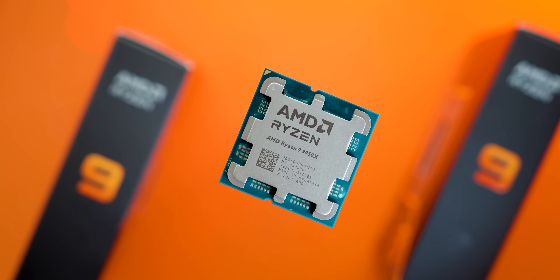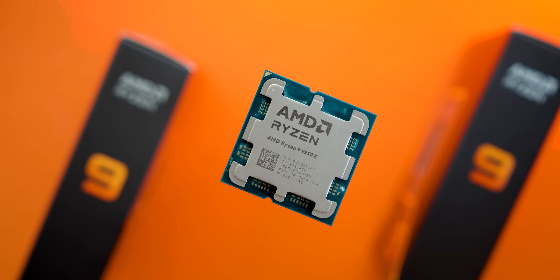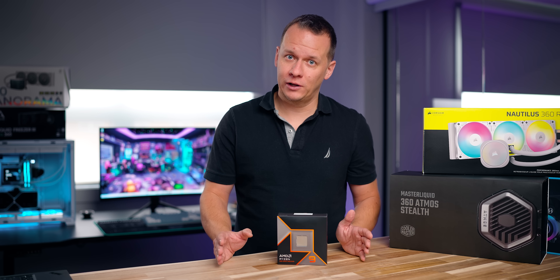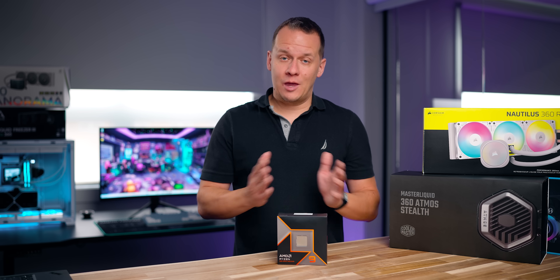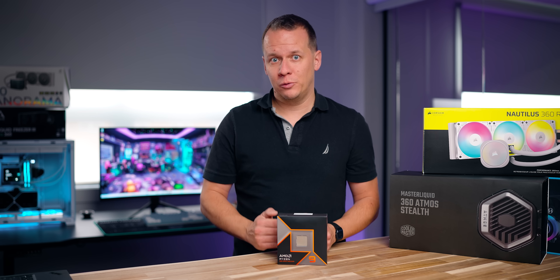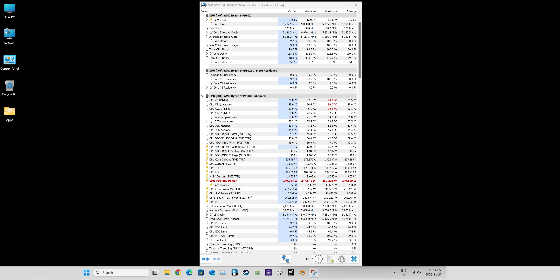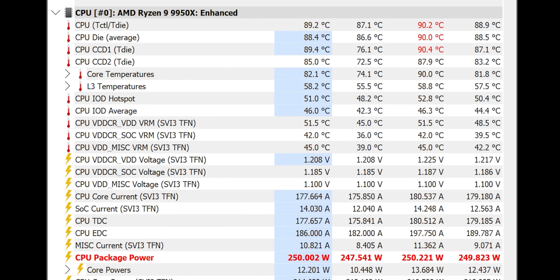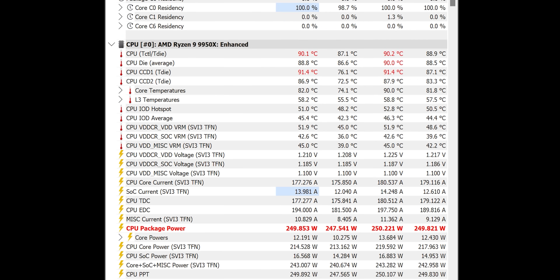We're going to be using the 9950X with PBO enabled, running at a full 250 watts all the time, and hopefully that will separate the men from the boys among some of the best 360mm AIOs we've tested. If there was ever a CPU that could break the back of even the best AIOs out there, it would be this one. The AIOs we've selected are the ones that have performed best for us on the AM5 platform so far.